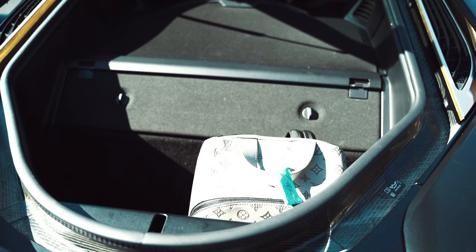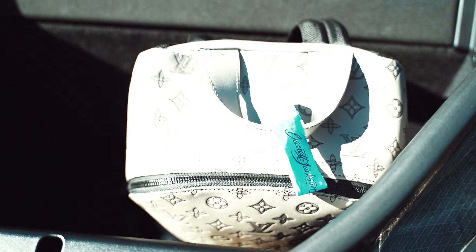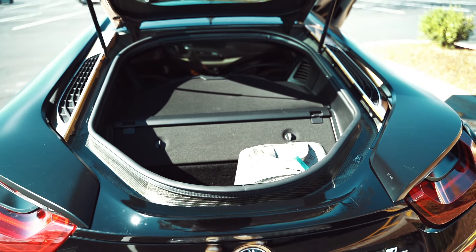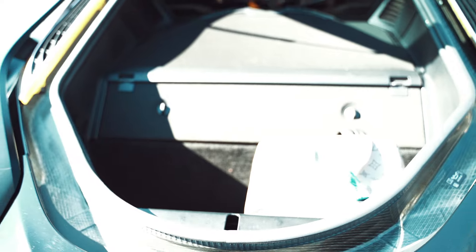The trunk is really small. I've got one backpack in there and it's taking up most of the space, so you don't have much room for your wheelchair or many items. You gotta take that into consideration when you're driving the i8. It looks like it's going to be a big trunk the way it opens up, but it's not.